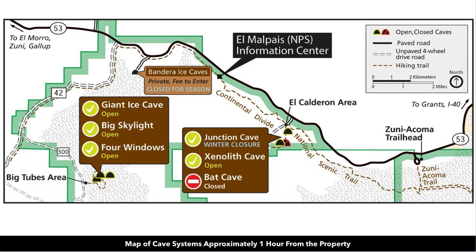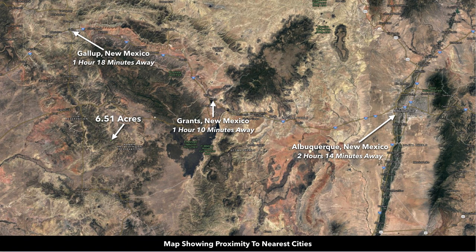This area also has a popular cave system, which we've provided a map of. From the property you're just a short drive to Grants, New Mexico — just a little over an hour away with a population of around 10,000. You're about an hour and 15 minutes from Gallup, New Mexico, with a population close to 22,000, and just about two hours and 15 minutes from Albuquerque — the largest city in New Mexico with an international airport and a population well over half a million.